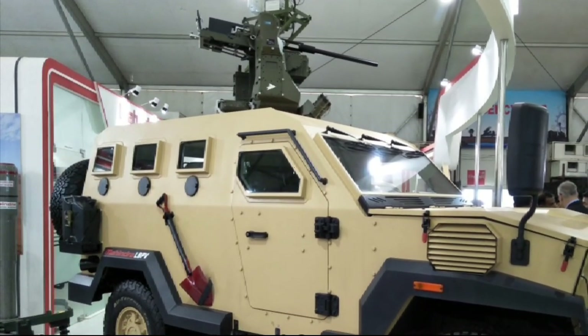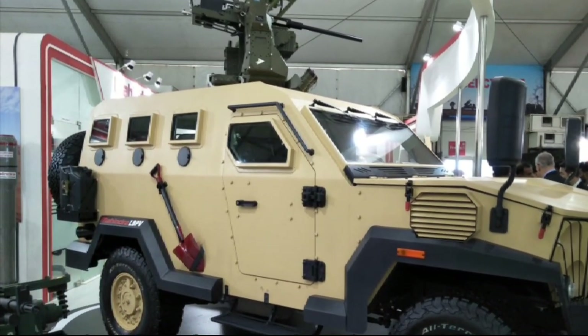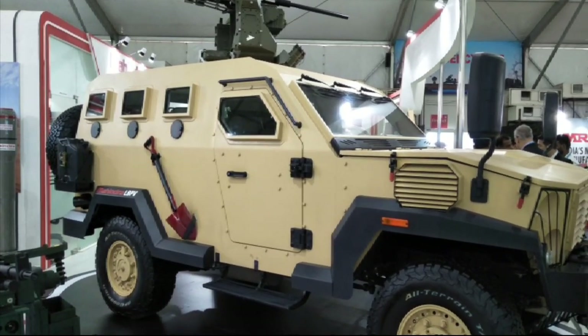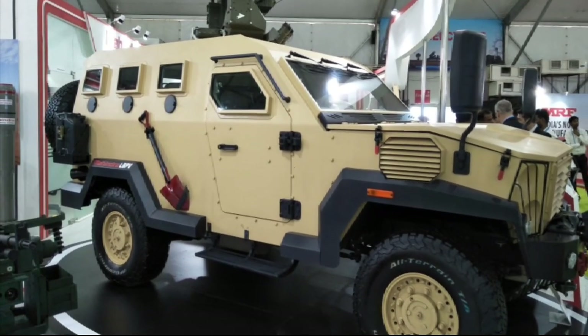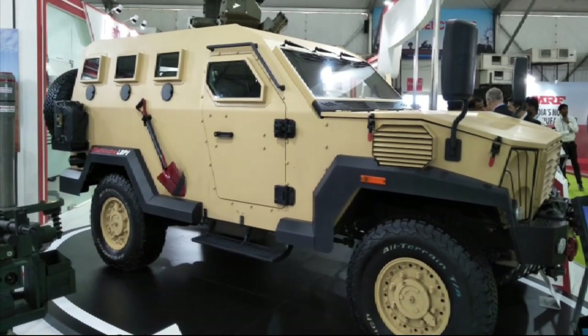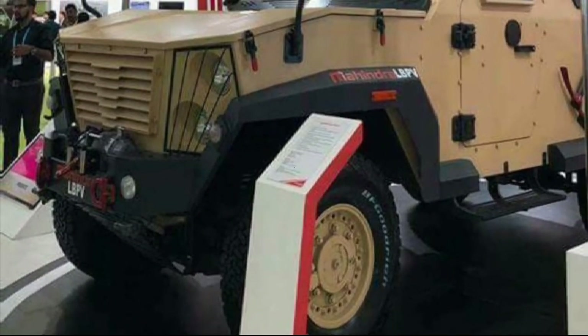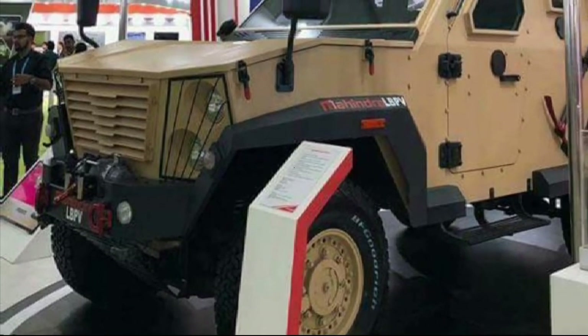The vehicle supports an overhead 12.7 mm remotely controlled heavy machine gun on the weapon station. Mahindra's LBPV uses an independent suspension, central tire inflation system, and run-flat tires capable of traveling up to 100 km on damaged tires. Its high ground clearance enables it to move on-road at 110 km/h as well as off-road with a gradient of up to 60%, and it can ford up to half a meter of water without preparation.